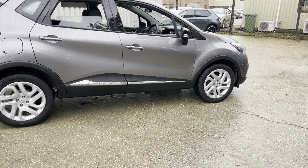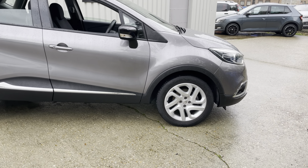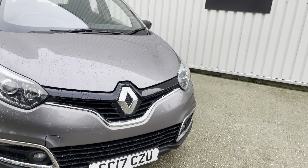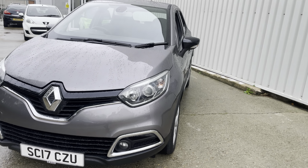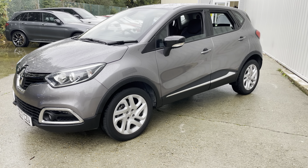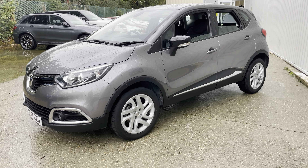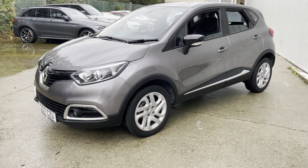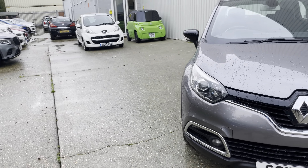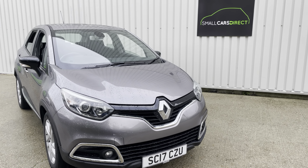If you want to secure this car, you can reserve it for just a £100 deposit. Once we receive the deposit we'll hold the car for three days for you to come down, view it, and take it for a test drive. If you're interested, please contact Alex or John at Small Cars Direct — we look forward to hearing from you.